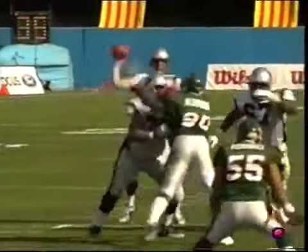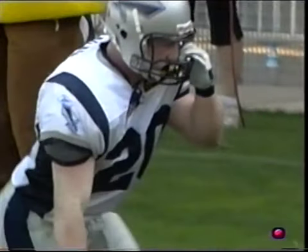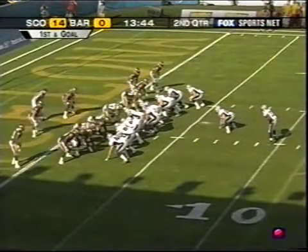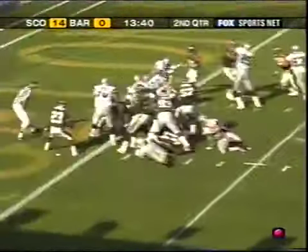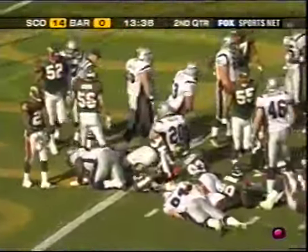At 5-3, you'd figure Barcelona would be playing with a lot more confidence. We said it earlier — they just did not seem like a very confident football team. What happens is when you're winning games but not dominating them, and then you get a blowout, it shakes your confidence. This is Hicks — and Hicks is in. Touchdown.